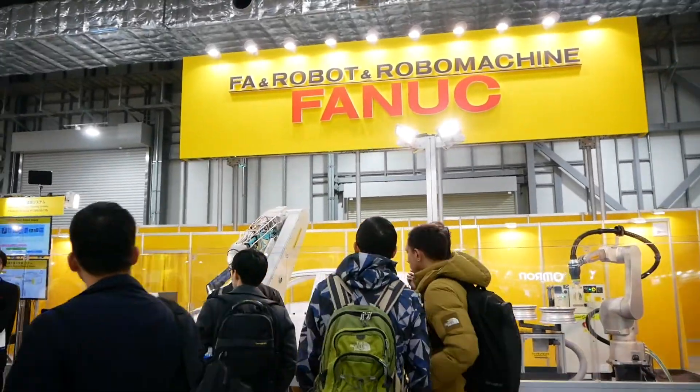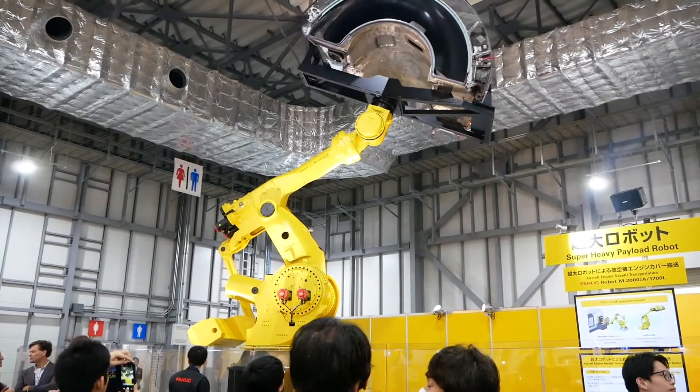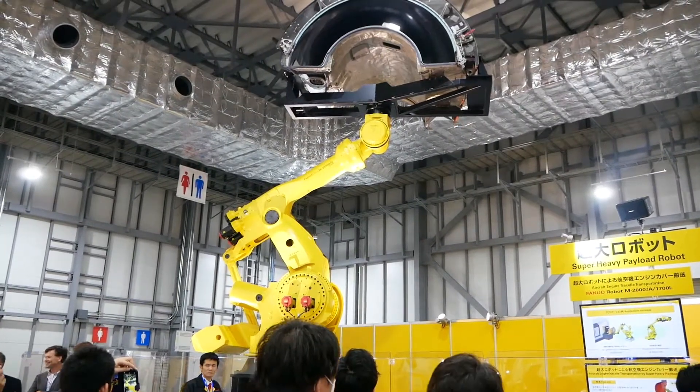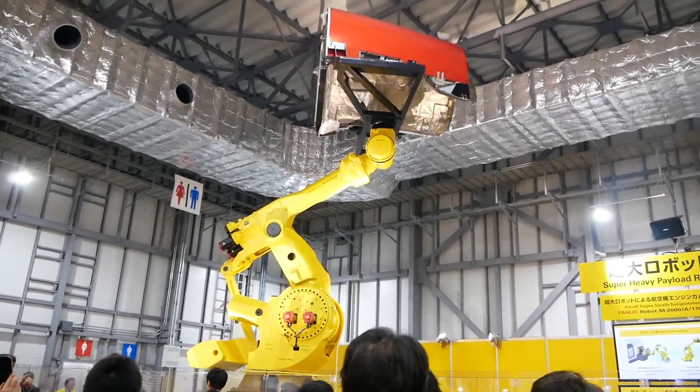Fanuc, as usual, occupied a large area. Last time they brought a giant robot to pick up a car. Now, on your way to the toilet, there was a part of an Airbus A380 engine housing almost hanging over your head.